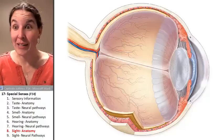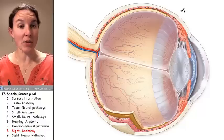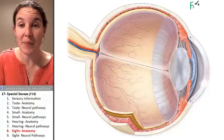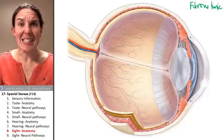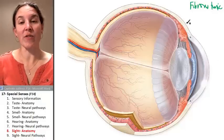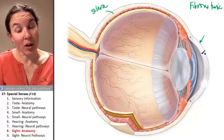This outer layer of eyeball is called the fibrous tunic. Our eye has three layers that we can organize all the structures into. The outermost layer is called the fibrous tunic, which is an extension of dura mater. There are two primary structures: the first is the white part of an eyeball, called the sclera, and the second is the clear part of an eyeball, called the cornea.